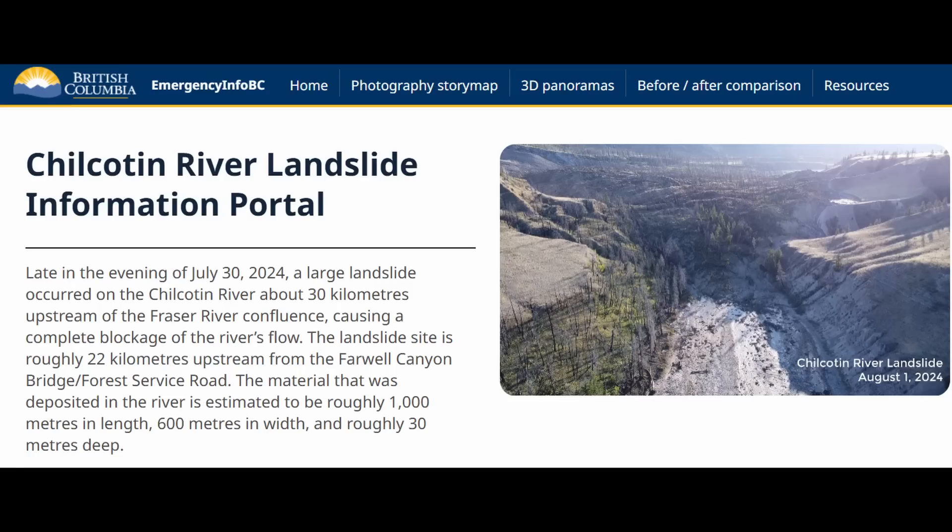The artificial lake, or temporary lake, that formed behind this landslide debris cut through the landslide debris and flowed downstream. It wasn't the big catastrophic release that local officials had initially warned about or worried about. The information for this update comes from the Chilcotin River landslide information portal, as well as a ministry press release in British Columbia that was held yesterday.